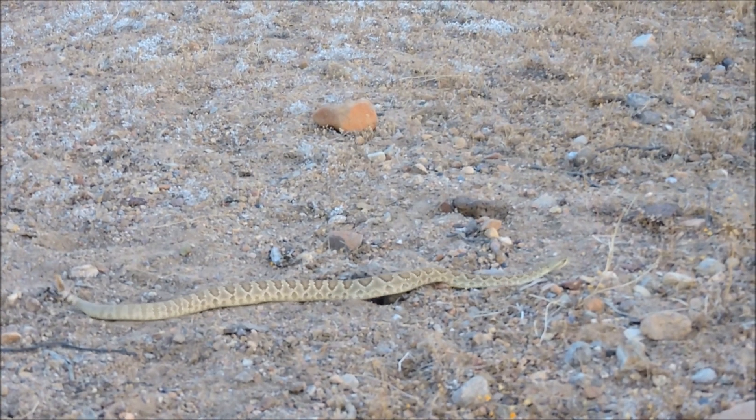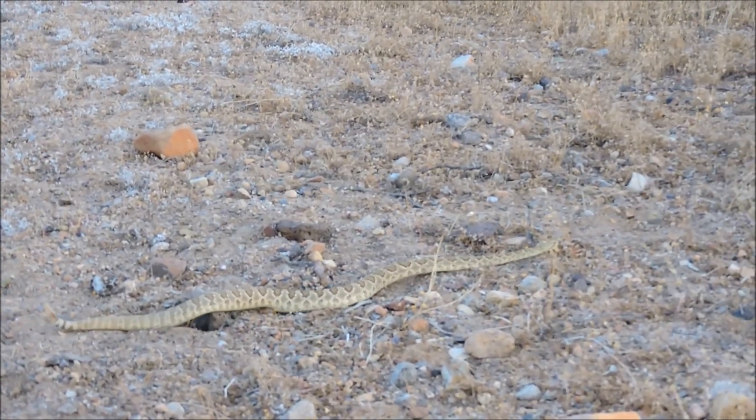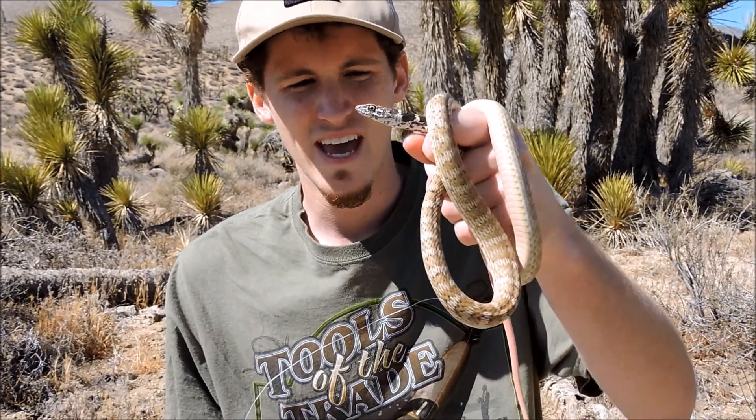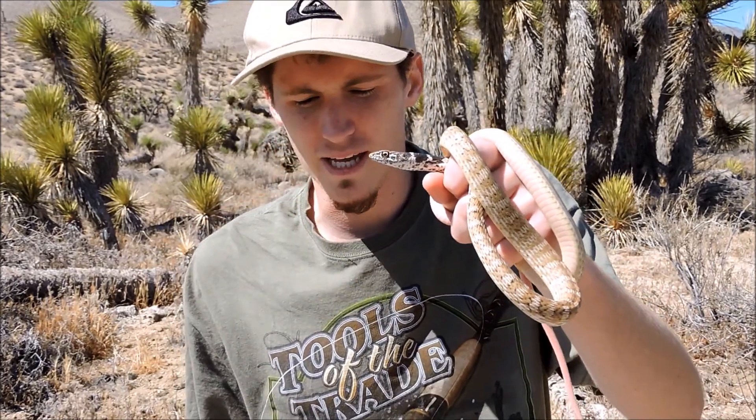See that green tint — how pretty is that? You can definitely see the green there. This is the red racer, otherwise known as the coachwhip. This is a very fast snake — the fastest snake in the desert, over seven miles an hour potentially.